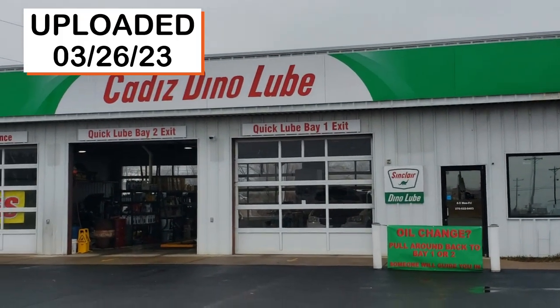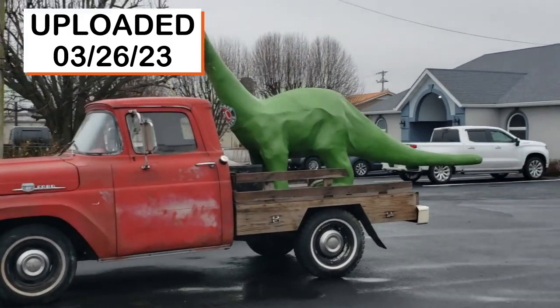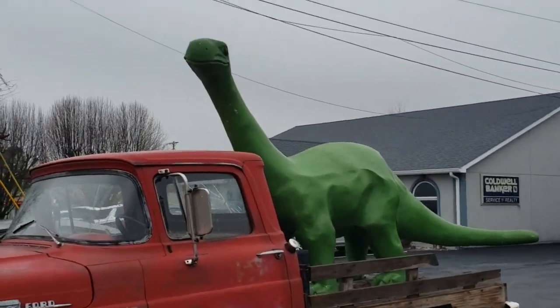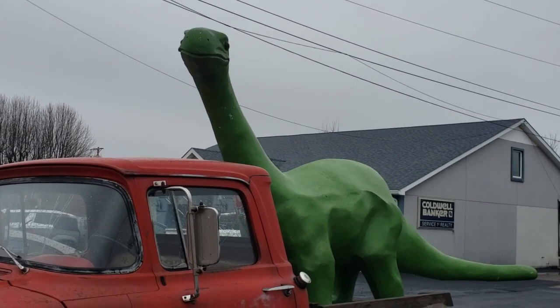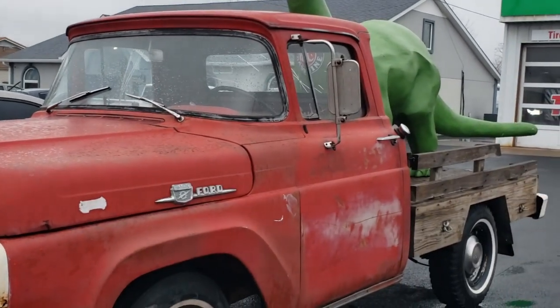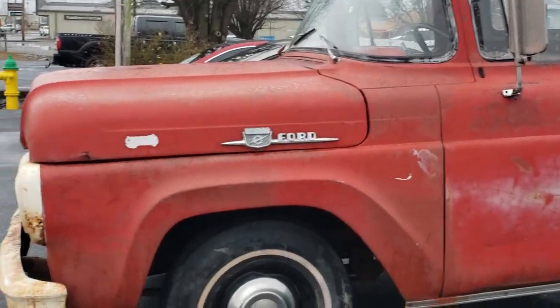Right outside, this Cadiz Dino Lube is this incredible mascot. Look at that. You talk about bringing in business. I'm not here for an oil change today — I was just actually passing by and it caught my attention. Look at that. So, that's an amazing... and what year is this truck? It's a 1959? A 1959 F100.